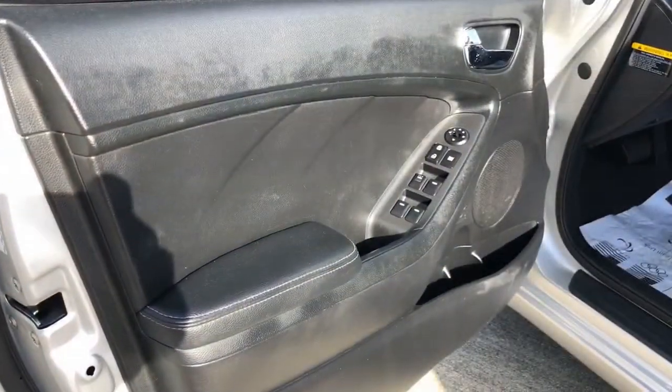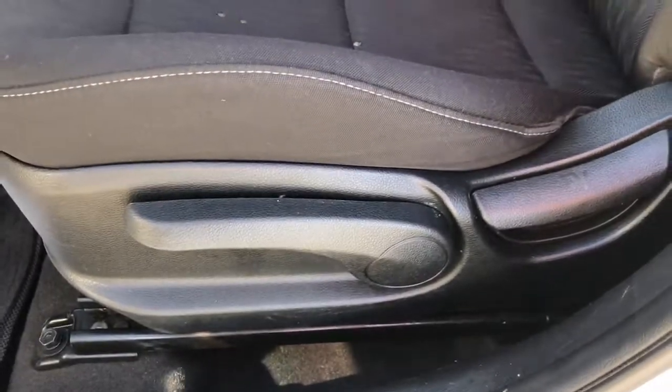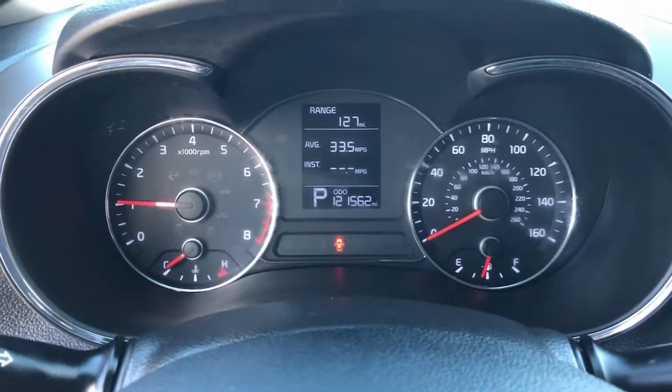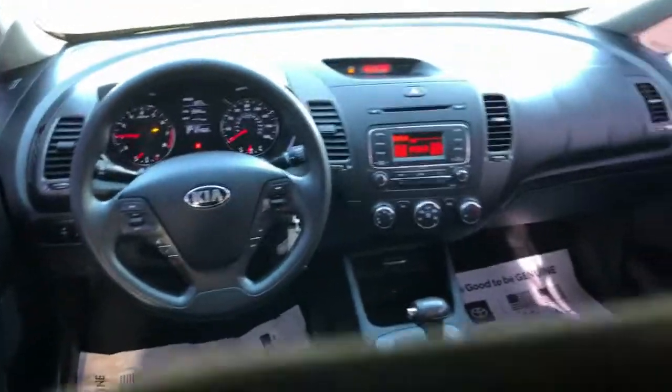These are just some of the great options this vehicle comes with: keyless entry, heated mirrors, satellite radio, steering wheel audio controls, Bluetooth connection, stability control, traction control, pass-through rear seat, intermittent wipers, and passenger vanity mirror.